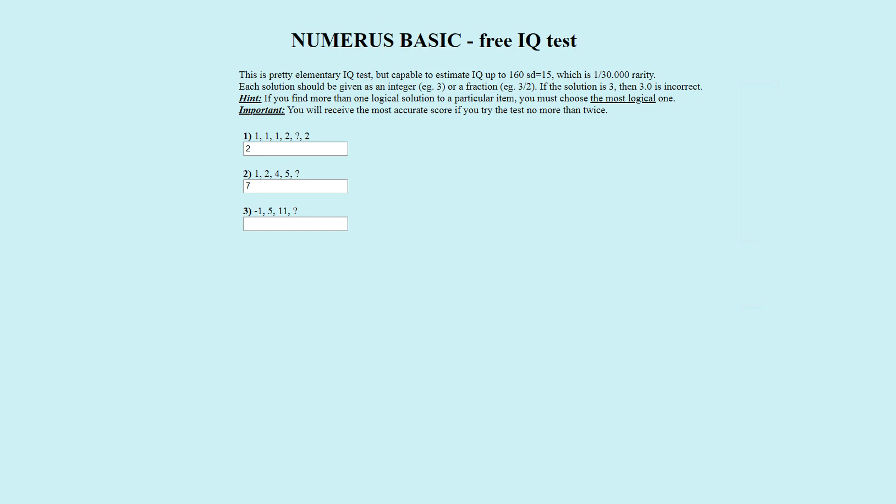Puzzle number three. The number sequence is minus one, five, eleven, question mark. The officially correct answer is seventeen. This is because we add the same amount between every number: plus six, plus six, plus six. Eleven plus six is seventeen. Seventeen is correct.